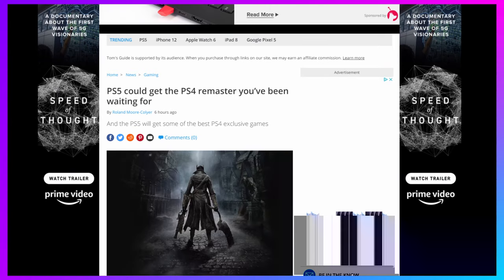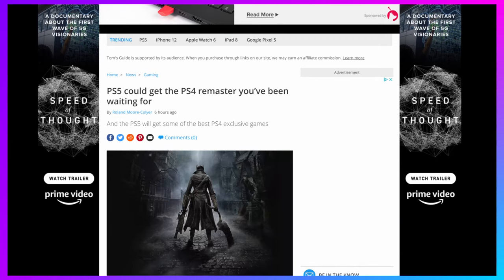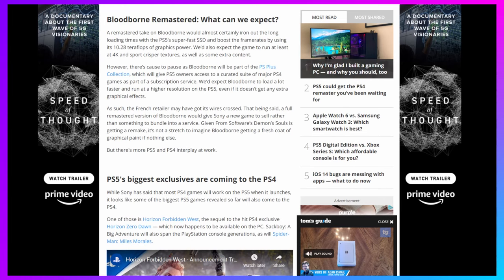Next up, we've got some news from Tom's Guide on the PlayStation 5. It's sounding like the PS5 might be getting a Bloodborne remaster. There's no official word yet; however, a French retailer by the name of FNAC apparently had a listing posted for 'Bloodborne Remastered PS5.' There's not really an official word yet from Sony on this, but it would make sense to remaster the game to take advantage of the PS5's new hardware, since one of the biggest complaints was long loading times.